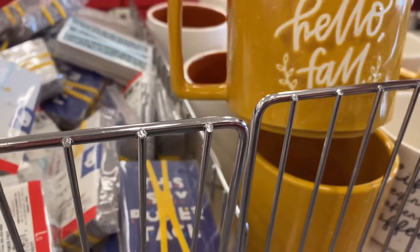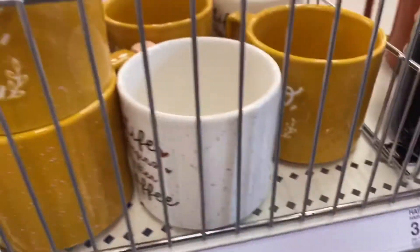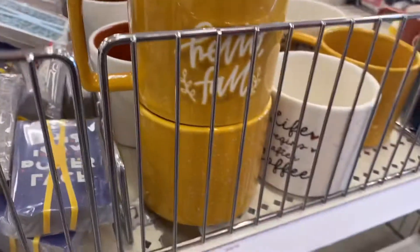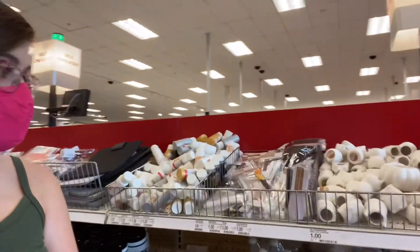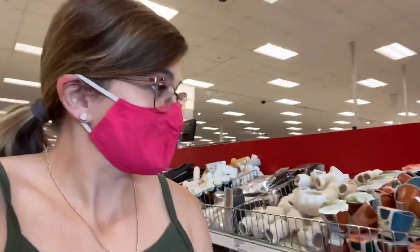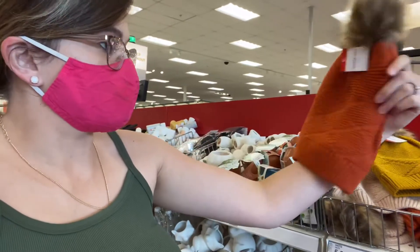I think I found my first item. I love this — 'Hello Fall,' it's so cute. 'Cup of Cozy' or 'Life Begins After Coffee.' Oh my goodness, they're all so cute. I'm not like very crafty but that's such a cute idea — I'm considering that.